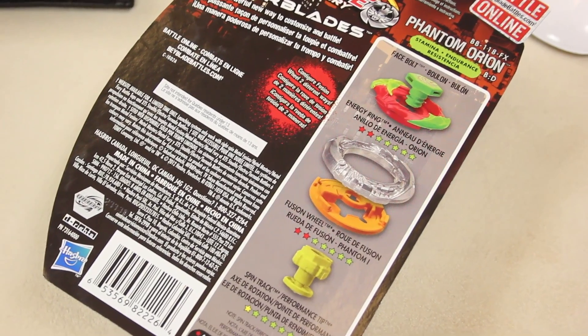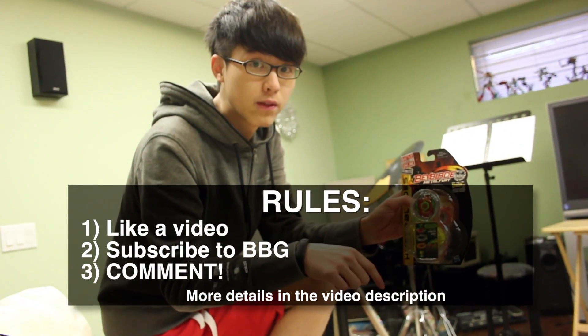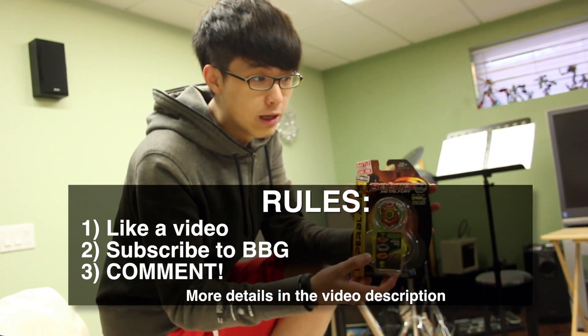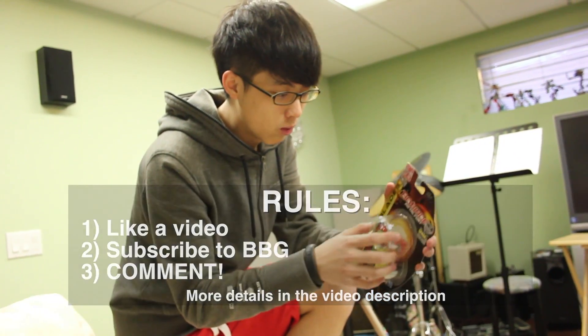To enter this giveaway, comment, like, and subscribe. Check back on this video in two weeks and the winner will be in the description. You have to message us privately. Stay tuned for giveaways every two weeks because we love you!